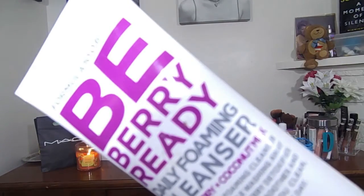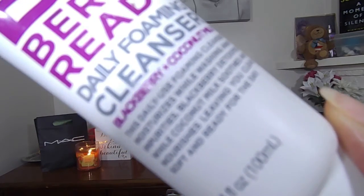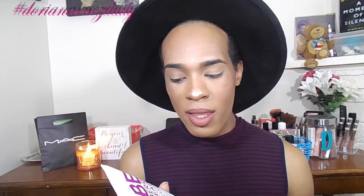From Ulta I have the Formula 10.0.6 Be Berry Ready daily foaming cleanser with blackberry and coconut milk. It's a foaming cleanser that moisturizes while cleansing — the blackberry detoxifies while coconut milk soothes and nourishes, leaving skin clean, soft, and ready for the day. This smells absolutely amazing. It was around $6.99 and I'm planning on filming a review since I've used a lot of Formula 10.0.6 products and have worked with the company.